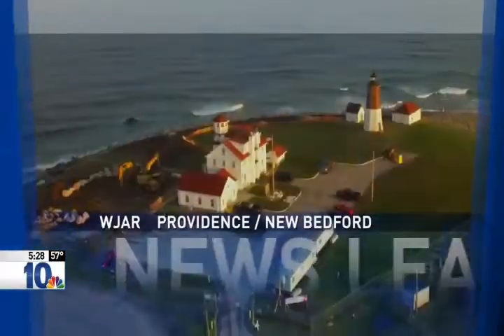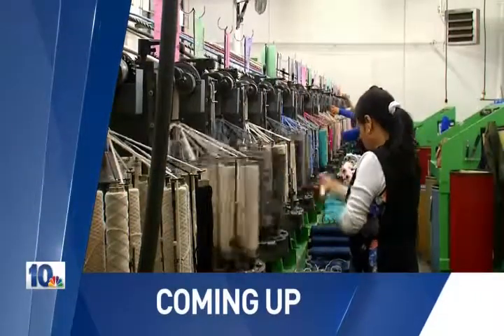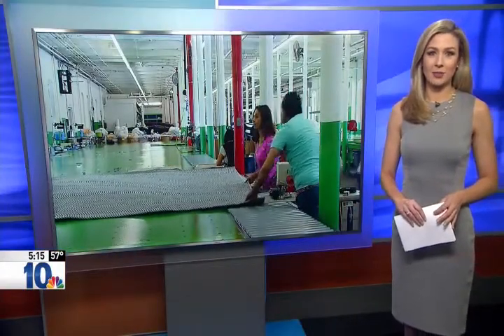Thank you for turning to 10. This is Southern New England's News Leader. Next at 5, our Making Their Mark series continues — a Pawtucket company making a name for itself in home decoration and design. From our NBC10 consumer advocate, NBC10's Emily Bolts went to Pawtucket where they're reinventing the braided rug and making their mark.